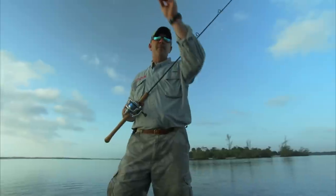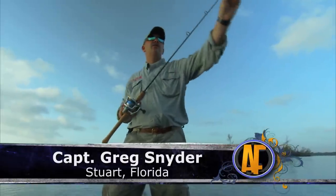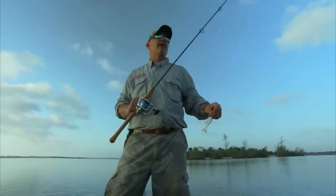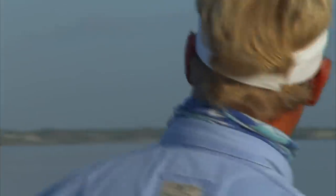Blair, throw your bait buster right over there around those mullet, on the edge of those mullet. That school goes all the way down right here. It's like a bank of mullet. Those trout and snook like to hang right on the edge of them, waiting for one of them mullet to mess up.